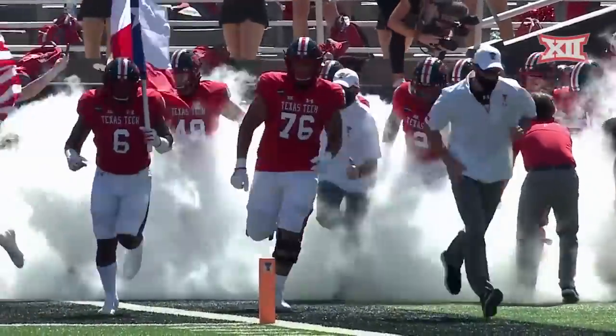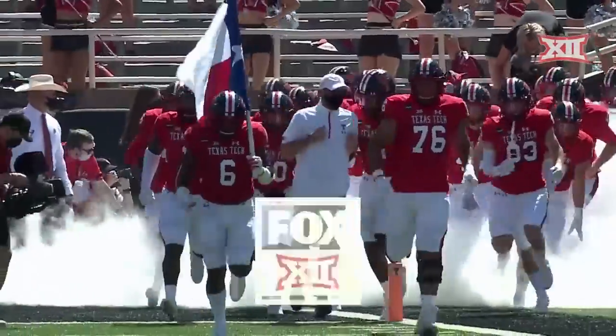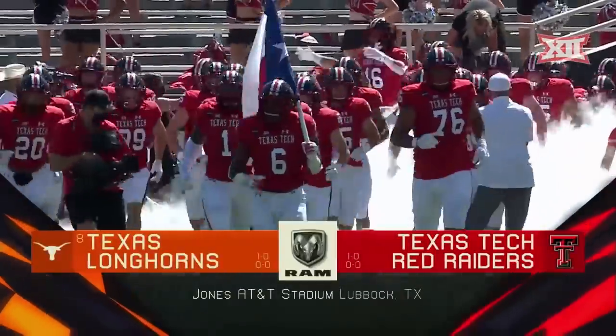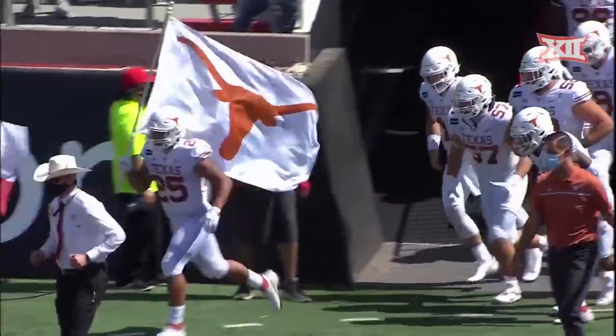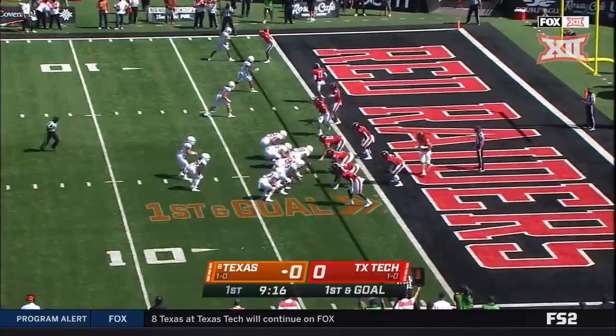On a scorching day in Lubbock, Texas, the Red Raiders make their way onto the field at Jones AT&T Stadium. Hook'em, led by Tom Herman, brings out the horns.